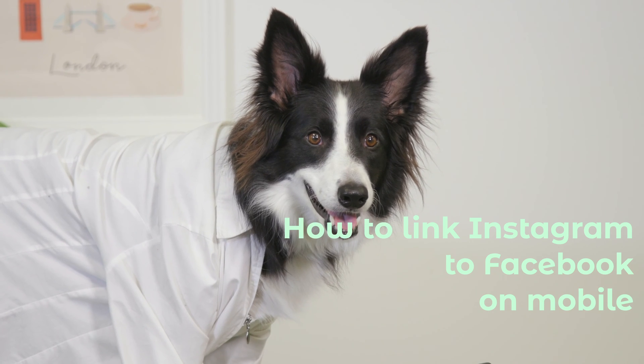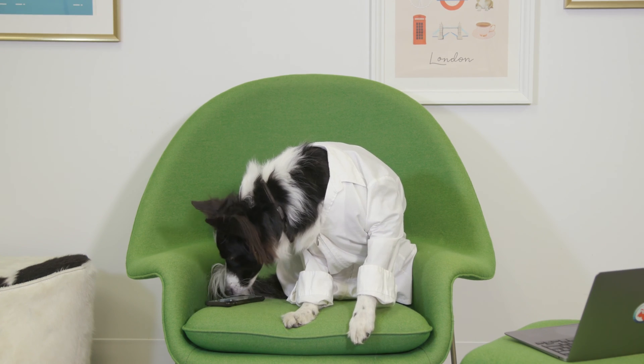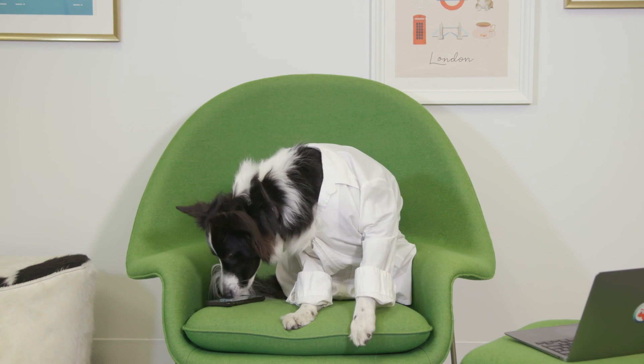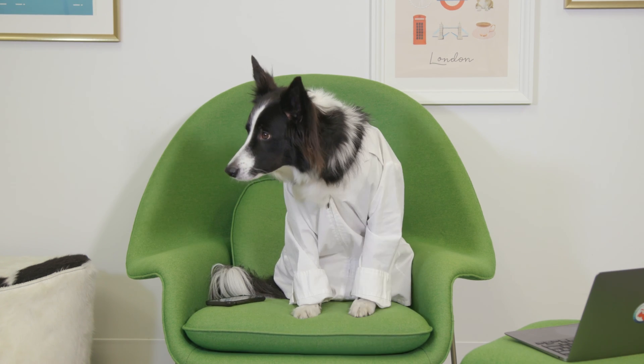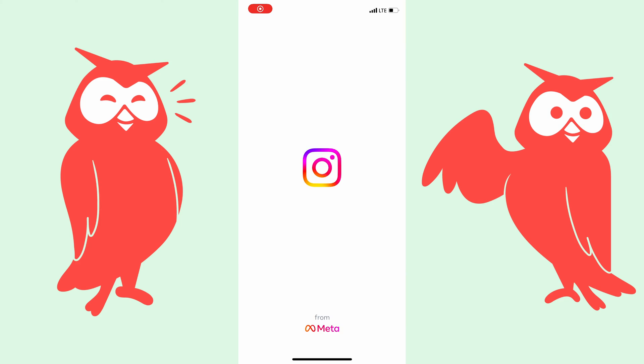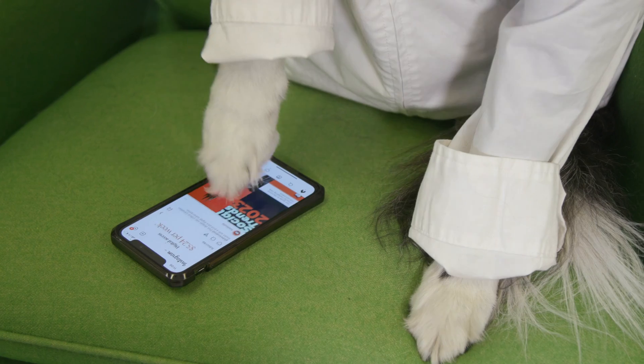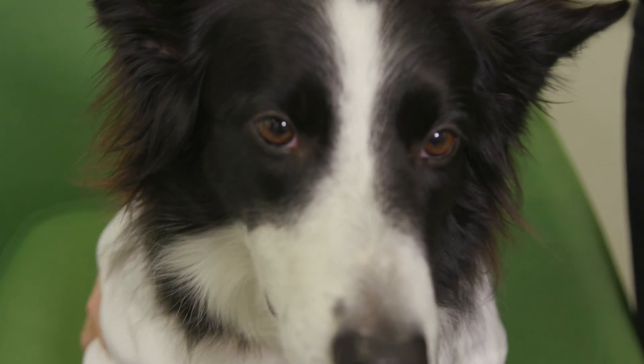How to link Instagram to Facebook on mobile. If you're away from your computer and you want to use your mobile phone to link your Instagram account to a Facebook business page, you'll want to head over to your Instagram app. Go to your profile, then tap the hamburger icon in the top right. Tap Settings.